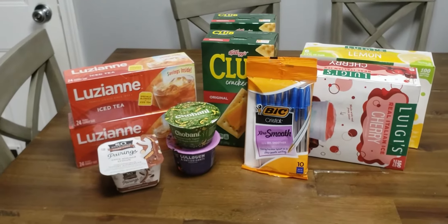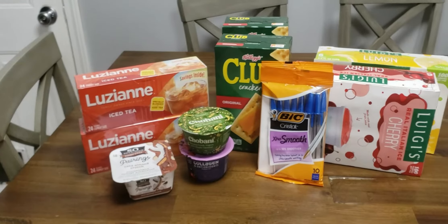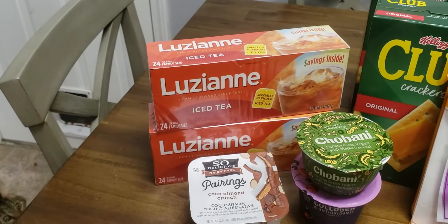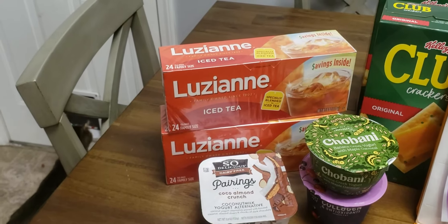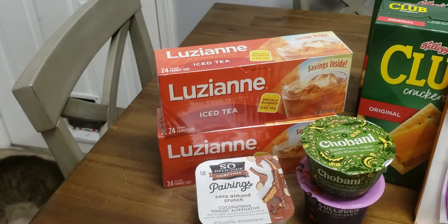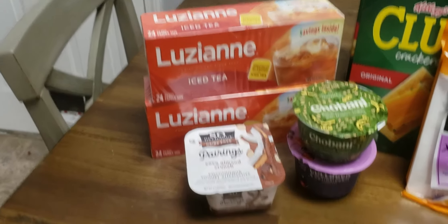Hey y'all, this is everything I got from Publix — not too bad of a haul. Of course I got two of the Louisiana teas. They were $2.79 and I had the two quarter-off coupons from some of the old packaging, leaving my price for two to be $2.59 or $1.29 each.